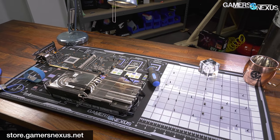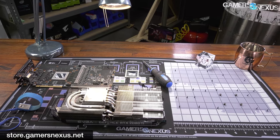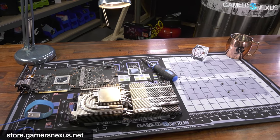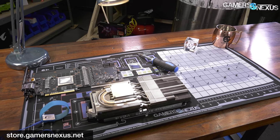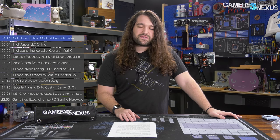If you're visiting store.gamersnexus.net anyway, we have something like 15 extra signed mouse mats. We don't normally do a signed mouse mat SKU unless you catch a live stream, in which case we'll do them for special streams. Patrick and I signed some extra and threw them up there. There are only about 10 or 15 left at this point, but if you miss it, no big deal — just catch a stream sometime and you can get one then.